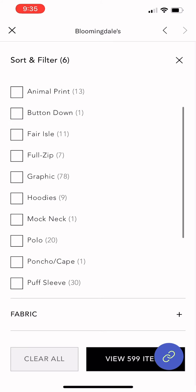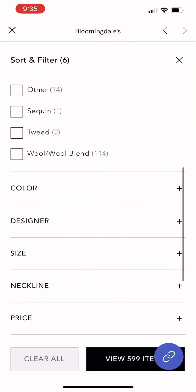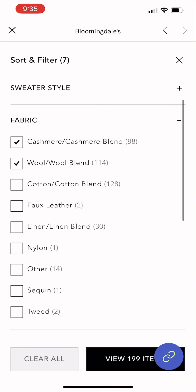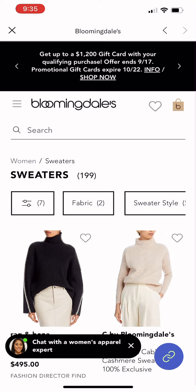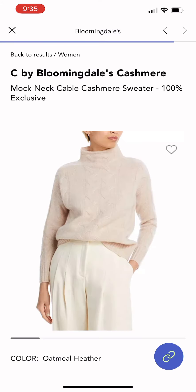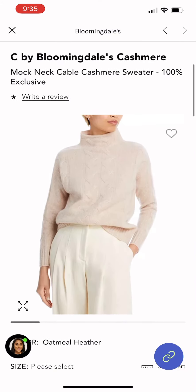That will give you your perfect minimalist capsule wardrobe in just four easy steps. Thank you so much for watching, and if you enjoyed this video, make sure you subscribe to my channel for more mid-size minimalist lifestyle tips. If you're interested in any of the items I'm showing in this video, click the link in my link tree or my tap to shop. I love you guys for watching and I'll see you next time. Bye!